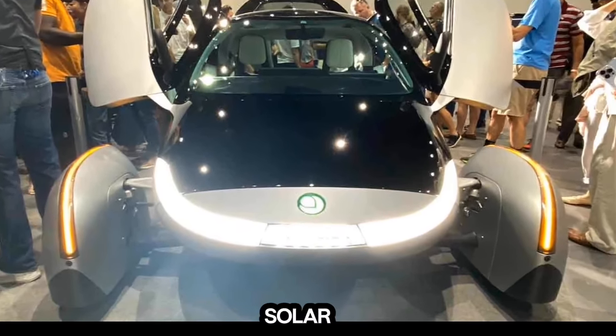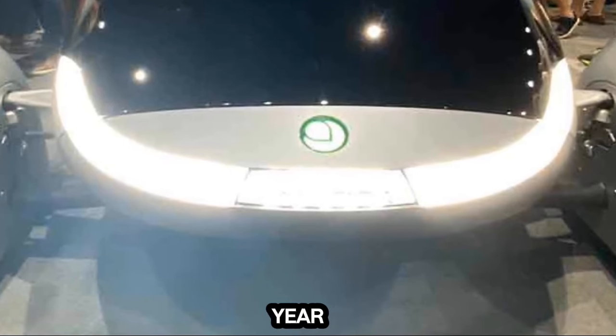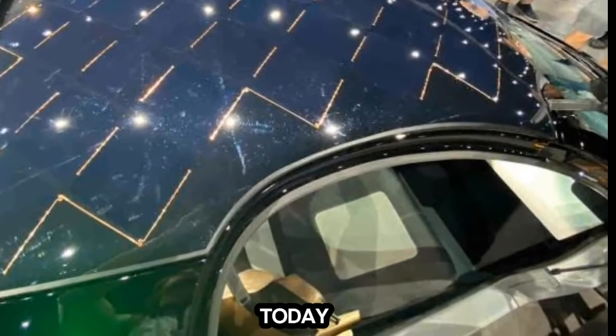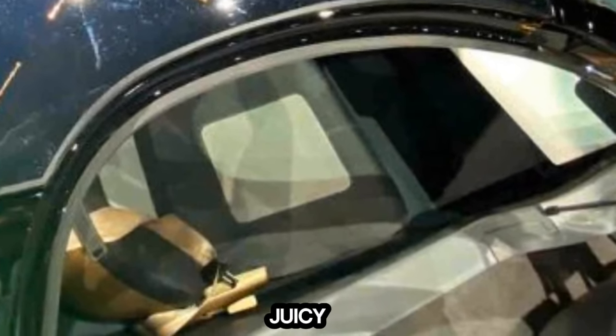Aptera's latest update teases its Solar EV app, battery tech, and delivery timelines so far this year.